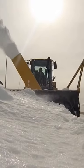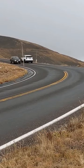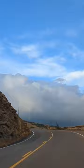On average, it costs $36,000 each year to plow Trail Ridge Road in Rocky Mountain National Park. Trail Ridge Road was never designed to be an all-weather road. It's high elevation and has no guardrails or shoulders.